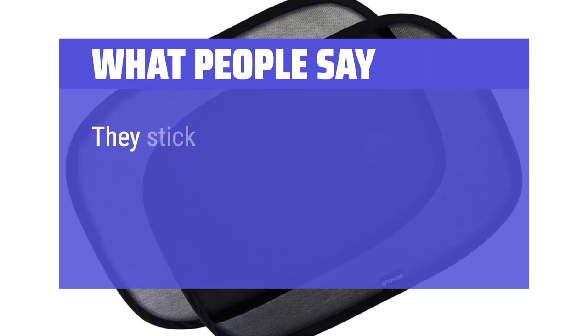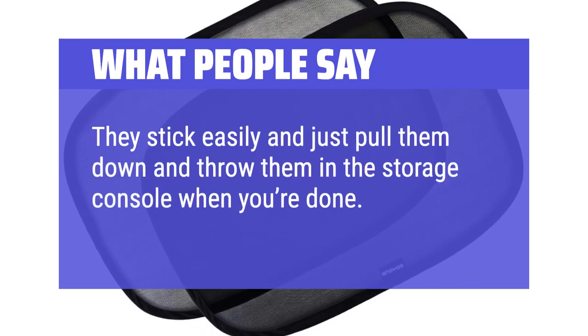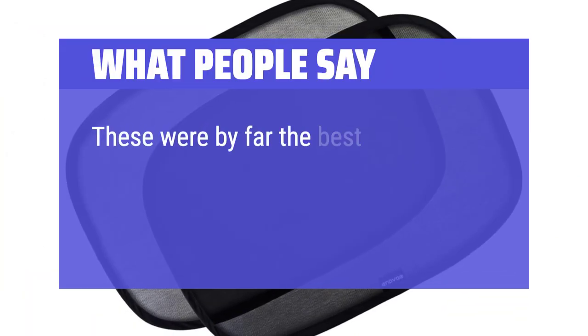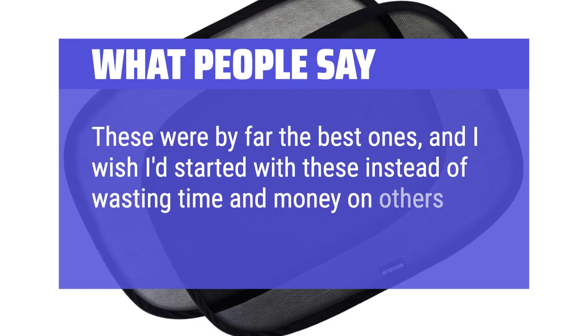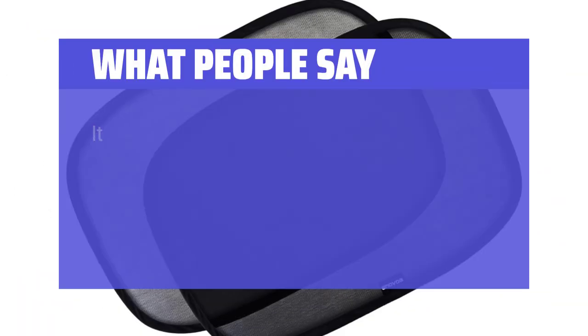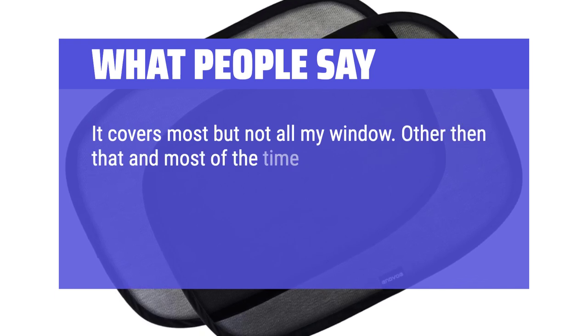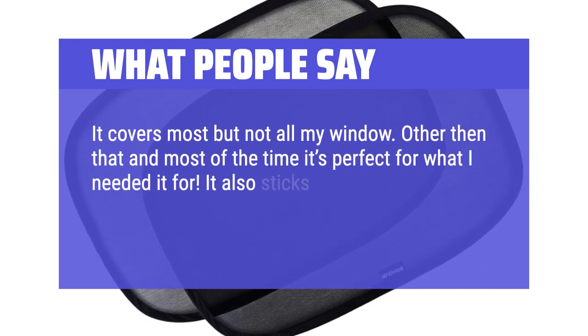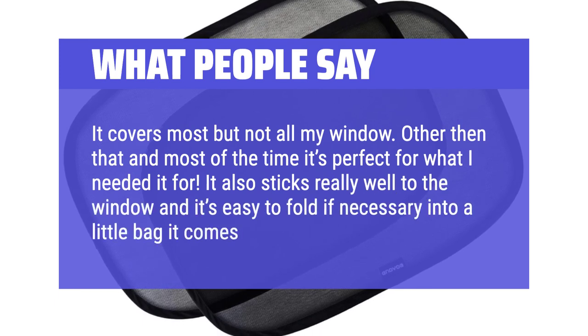What people say: They stick easily and you just pull them down and throw them in the storage console when done. They work great. These were by far the best ones, and I wish I'd started with these instead of wasting time and money on others. It covers most but not all of my window, but most of the time it's perfect for what I needed. It also sticks really well to the window and is easy to fold into the little bag it comes with.